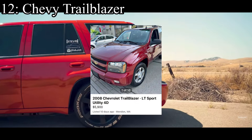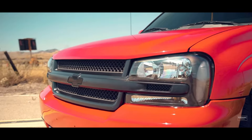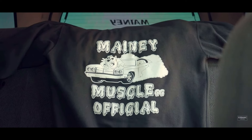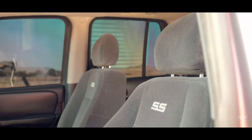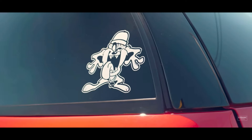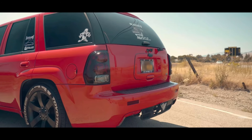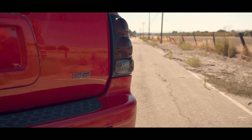Next up is the Chevy Trailblazer. My mama had one of these back in the day — it was actually one of the first vehicles I remember being in. She also had a Dodge Durango and a Jeep Grand Cherokee, but this one I specifically remember as a little kid. They come with a 4.2-liter inline-six making 275 horsepower and all-wheel drive. A straight-six making 275 horsepower from the early 2000s doesn't sound right — so maybe I'm wrong there.